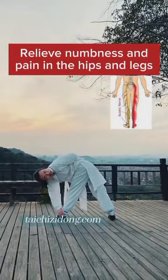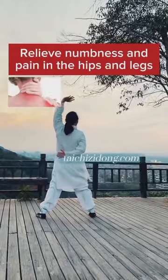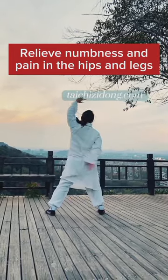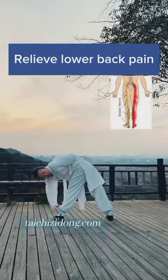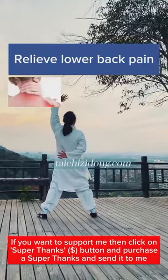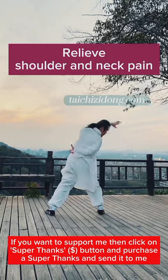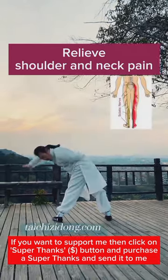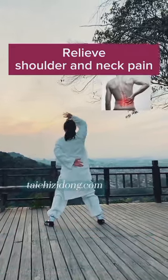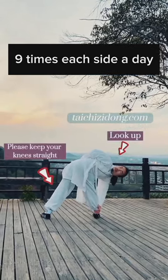This exercise will help you to relieve numbness and pain in the hips and legs. Relieve lower back pain. Relieve shoulder and neck pain. Do this exercise 9 times each side a day.